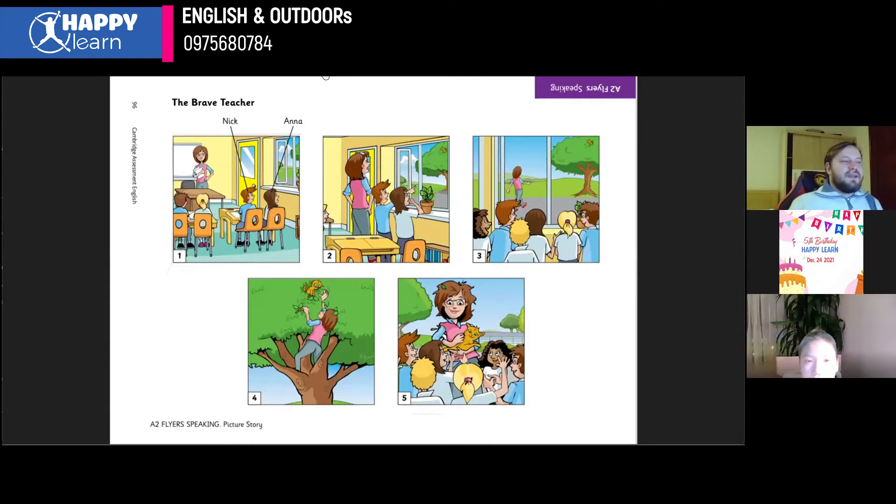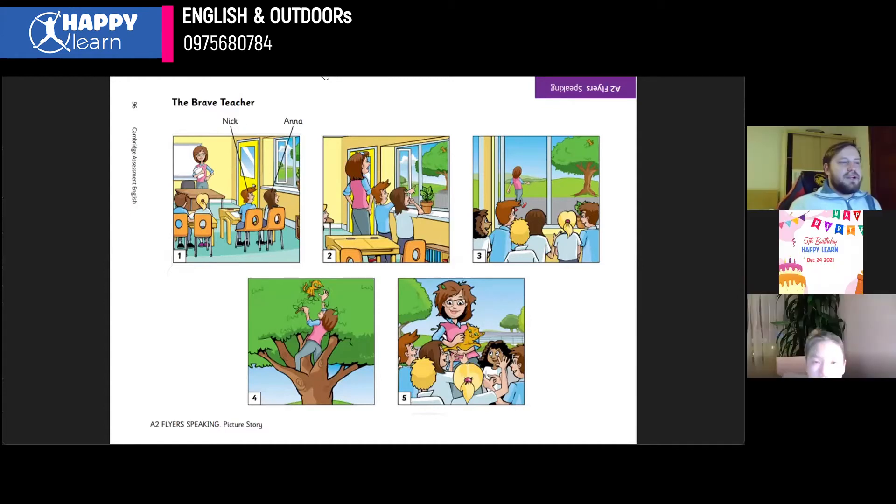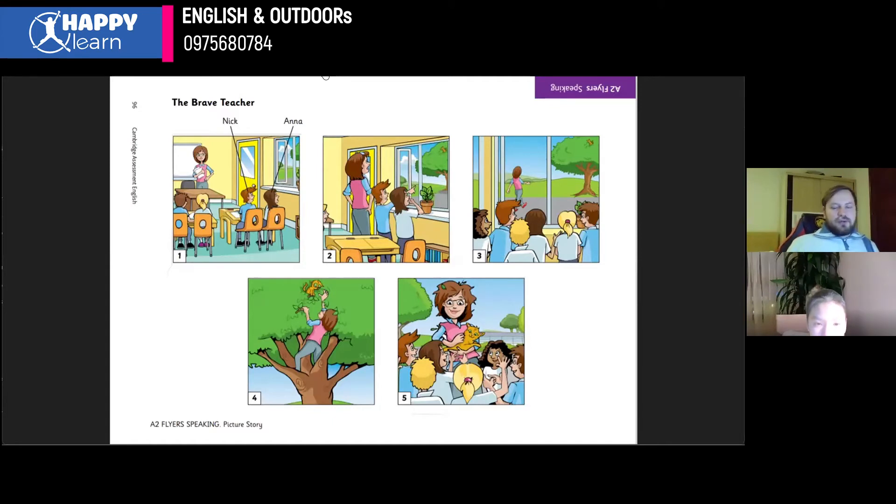So Nick and Anna are looking out of the classroom window, and the teacher isn't happy because they're not doing their work. So now your turn to tell the story.